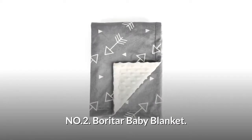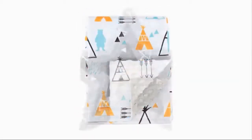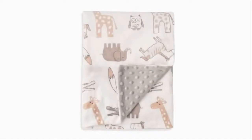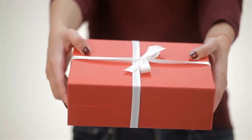Number 2: Boritar Baby Blanket. It is super soft, warm and comfortable for the delicate skin of your baby. The double-sided reversible design offers different softness, with one side smooth and dotted on the other. These blankets are available in different colors and patterns, and are made of 100% polyester. It can be used for sleeping, as a stroller cover, nursing cover, or burp cloth. Also great for fur babies. This baby blanket is a perfect gift.